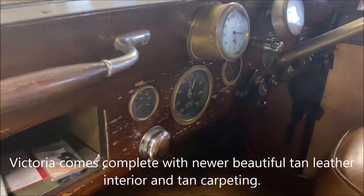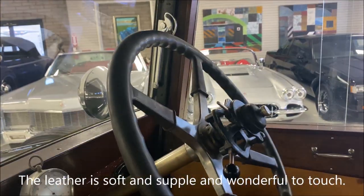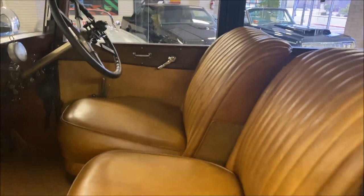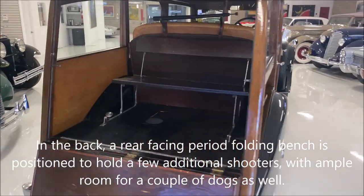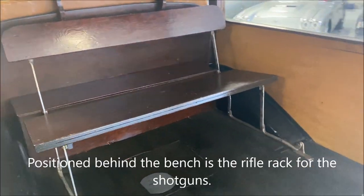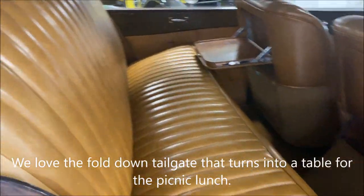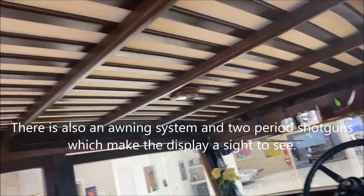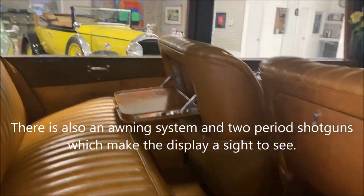She comes complete with newer, beautiful tan leather interior and carpeting. The leather is soft and supple and wonderful to touch — it feels like your grandfather's favorite leather chair or jacket. In the back, a rear-facing period folding bench is positioned to hold a few additional shooters with ample room for a couple of dogs as well. Positioned behind the bench is the rifle rack for the shotguns. We love the fold-down tailgate that turns into a table for the picnic lunch.